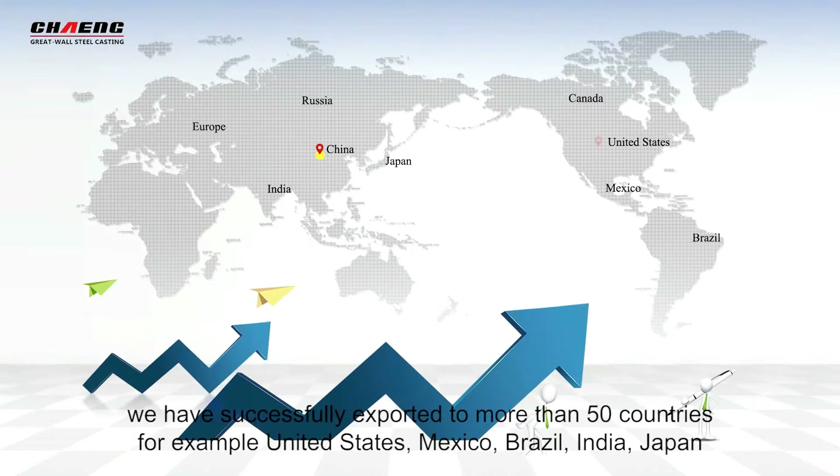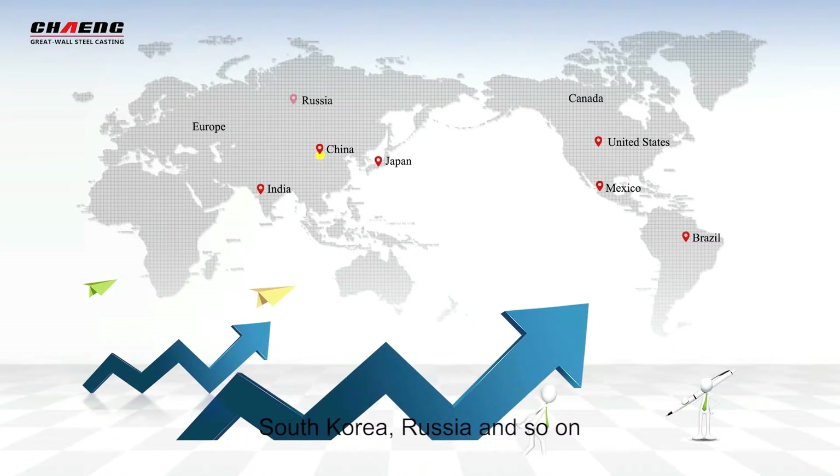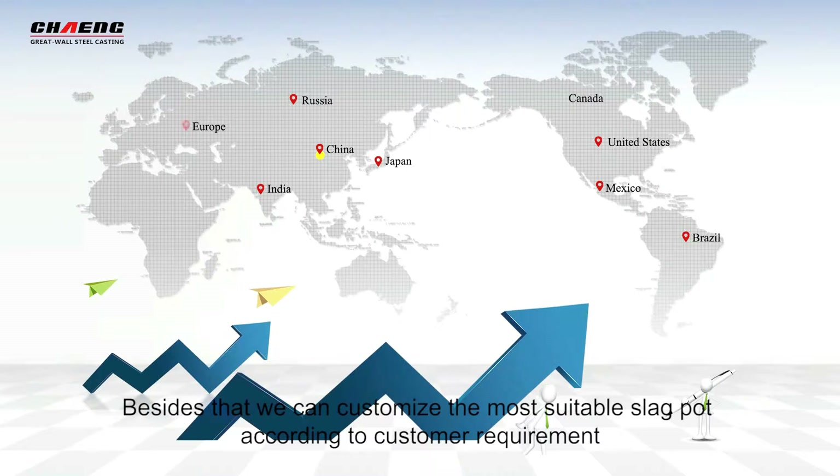For example, we have exported to Utah State, Mexico, Brazil, India, Japan, South Korea, Russia, and so on.